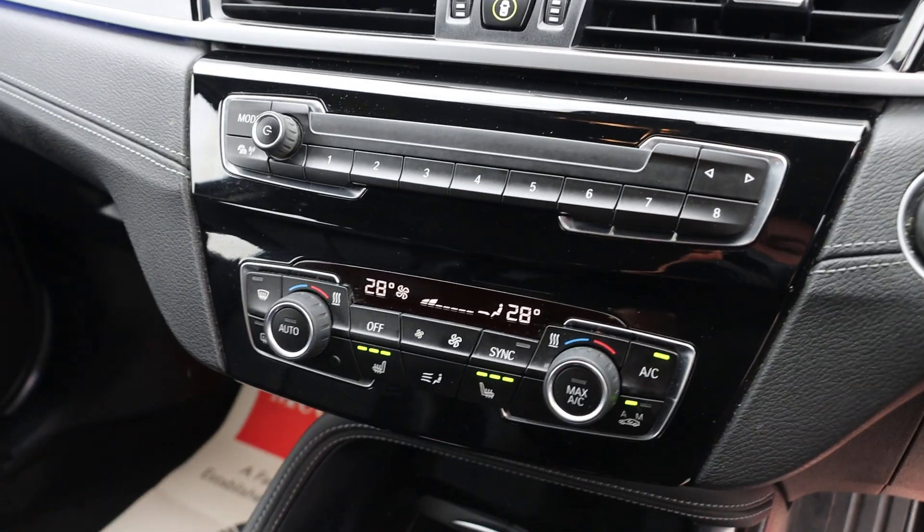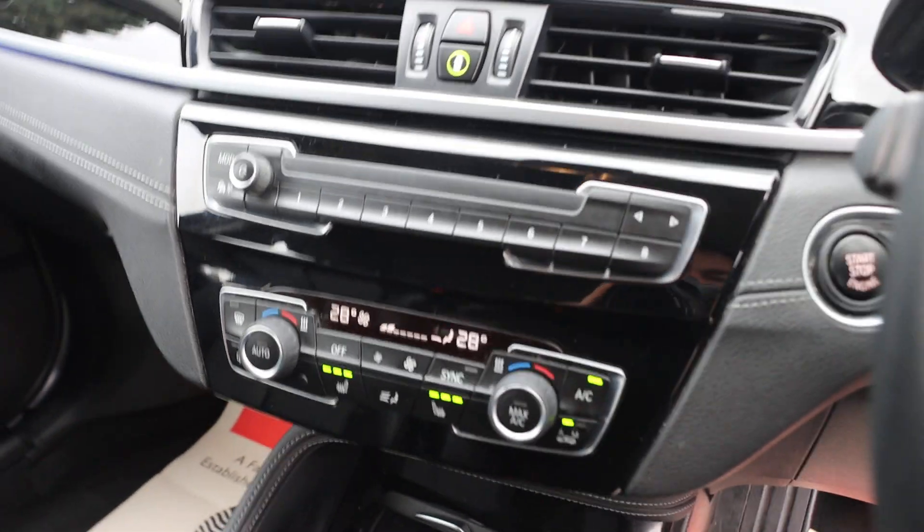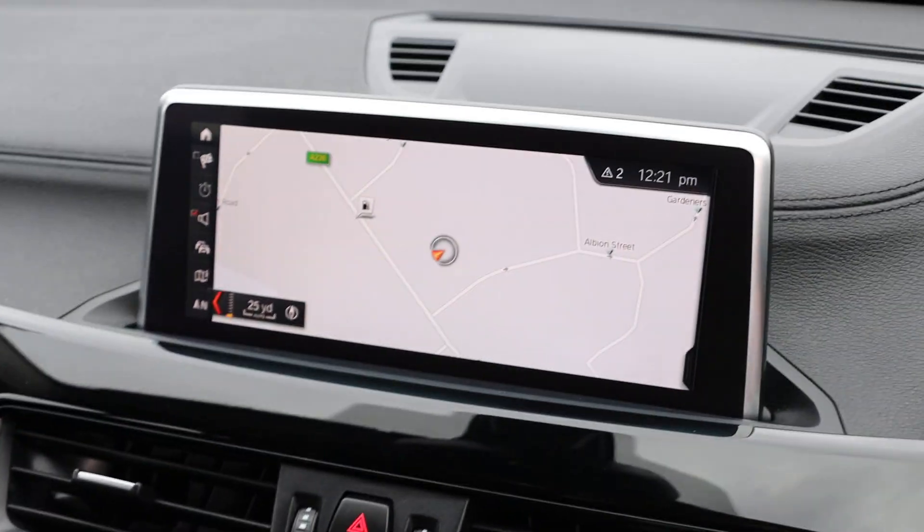8-speed automatic gearbox. Two-zone climate control aircon, heated seats. Satellite navigation.